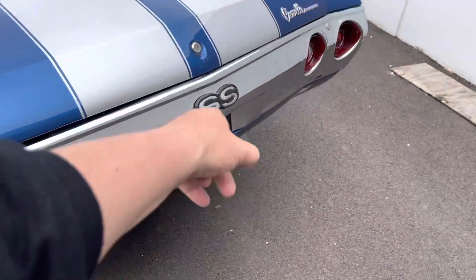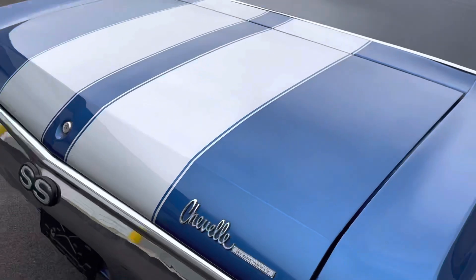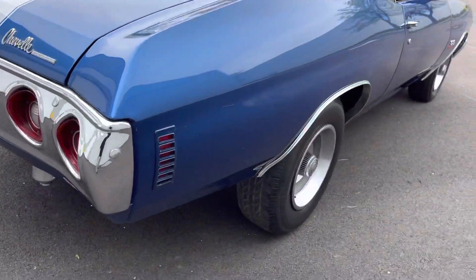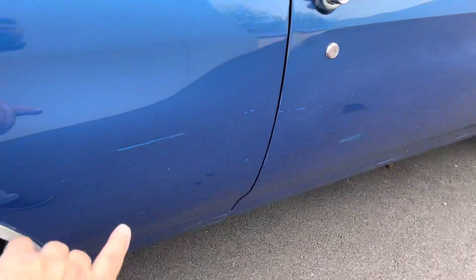Chrome looks good, emblems look good, and the stripes look to be painted nicely on the car. Here are a couple of other blemishes — I'm going to tell you everything about the car.